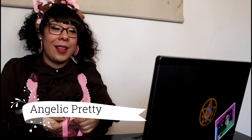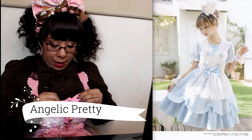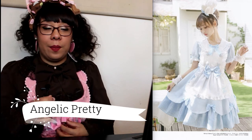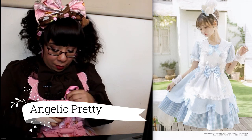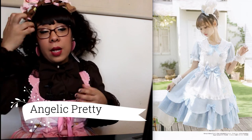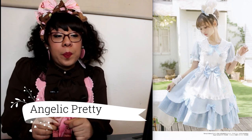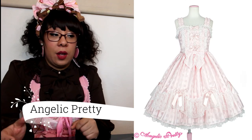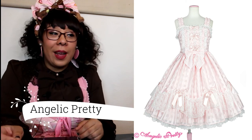Right after that we have Angelic Pretty — which I just happen to be wearing today. We're starting off with the Bunny's Bakery OP set. I super love bunny stuff and I have a couple of bunny coordinates, so I super love this. I don't wear a lot of light blue so I probably won't get it, but it's super cute — it comes with a mini hat with bunny ears, an apron, and the OP.